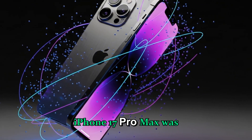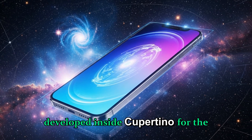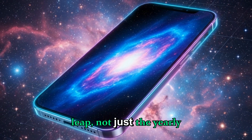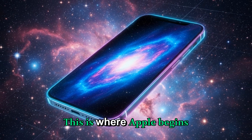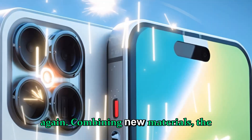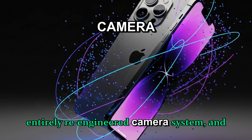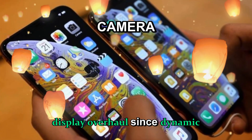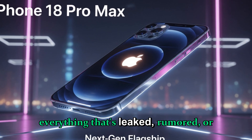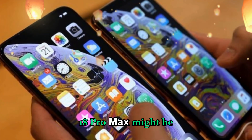If you thought the iPhone 17 Pro Max was the peak of Apple innovation, think again. What's already being developed inside Cupertino for the iPhone 18 Pro Max looks like a full generational leap — not just a yearly refresh. This is where Apple begins redefining the iPhone all over again, combining new materials, the first true 2-nanometer A-series chip, an entirely re-engineered camera system, and the biggest display overhaul since Dynamic Island arrived.